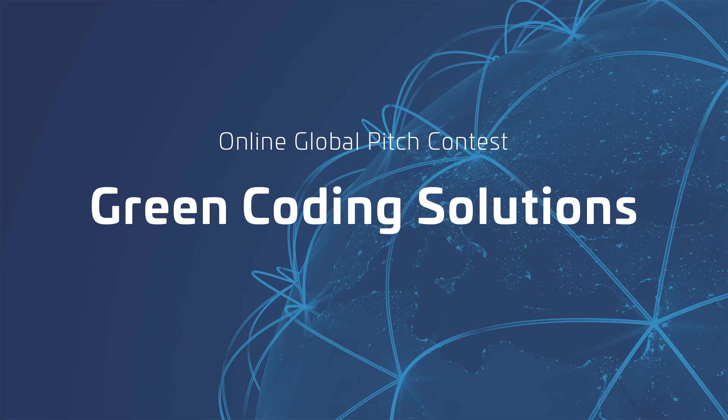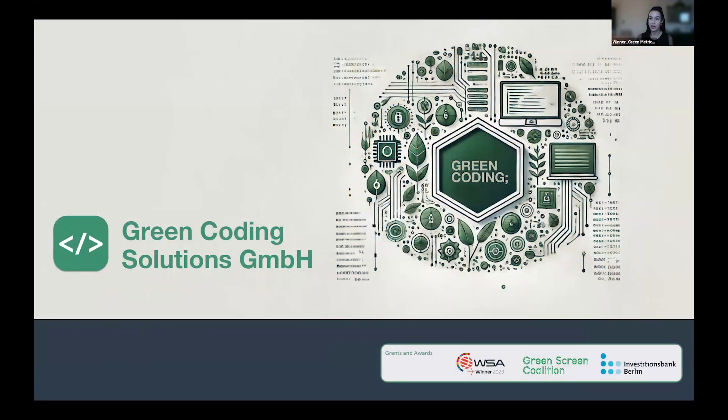Hi, I'm Michelle, I'm the CMO from Green Coding Solutions, and today I'll address the critical issue of the hidden environmental cost of digitalization.